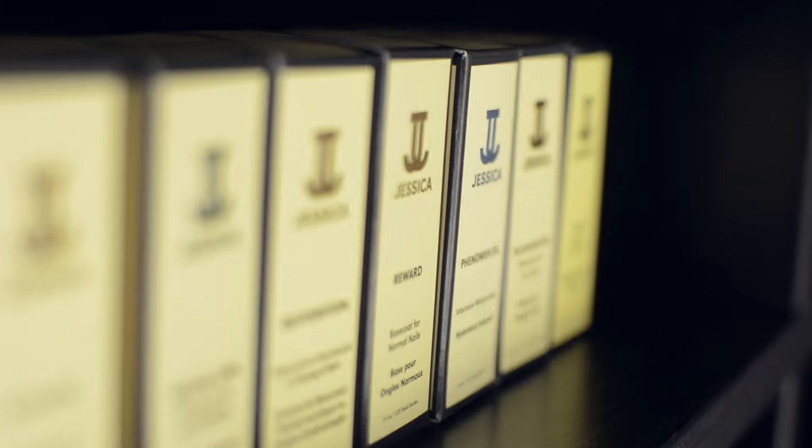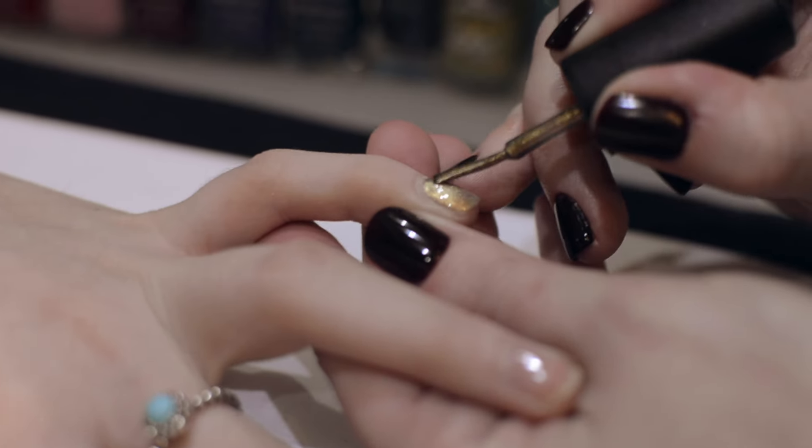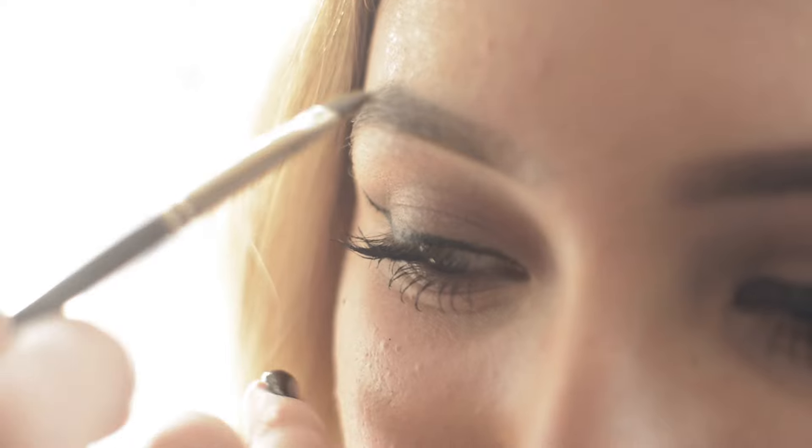For nails we have Jessica, so we do Jessica polishes, hand creams, nail treatments. We've also got Jessica Geleration which is a soft gel.